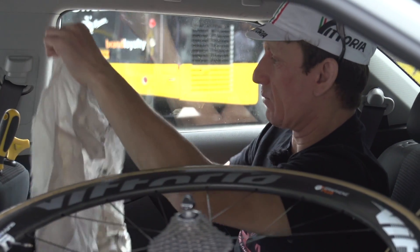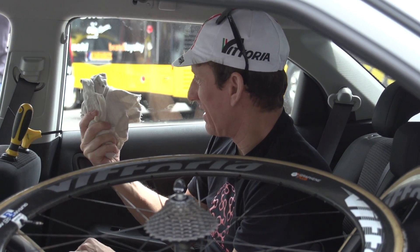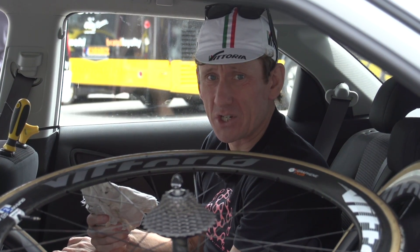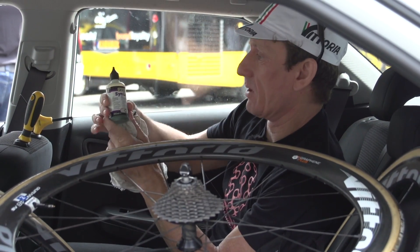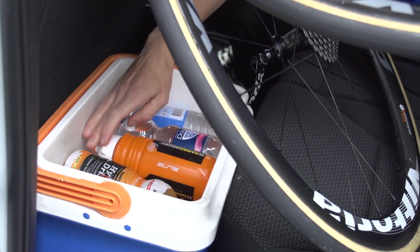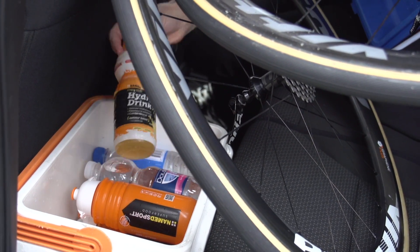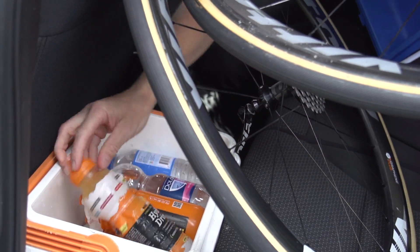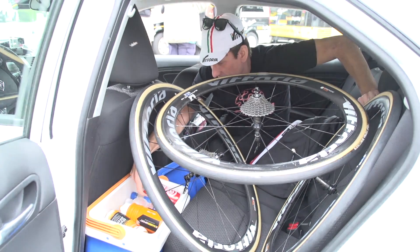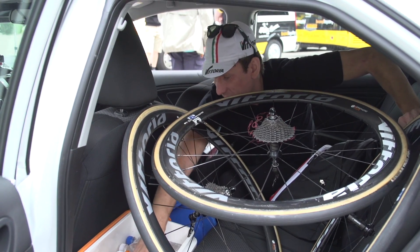There's also an oily rag — I think at some point that was somebody's shirt, but that's the way in cycling. You recycle old t-shirts for an oily rag from time to time, and there's some lube as well. We've also got a cool box in the back, full of drinks for the riders as well as the people in the car — Coke, plenty of isotonic drinks, and water.